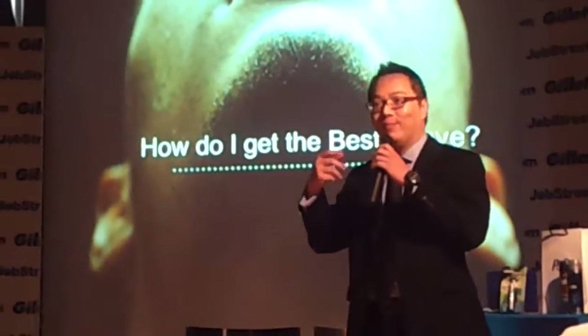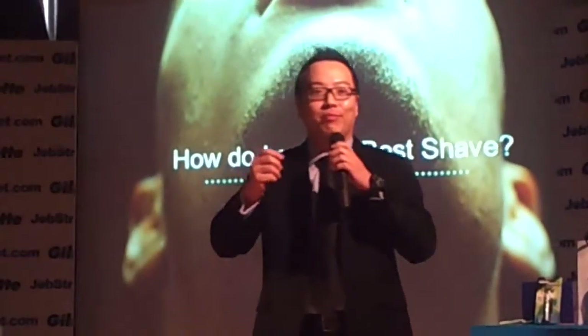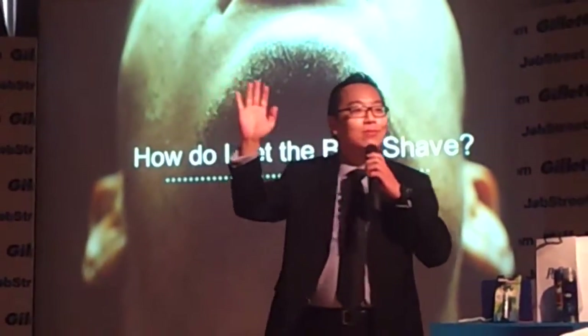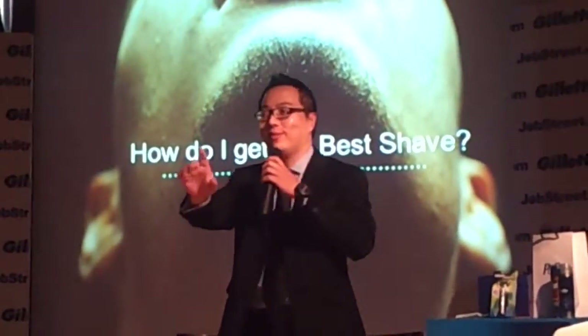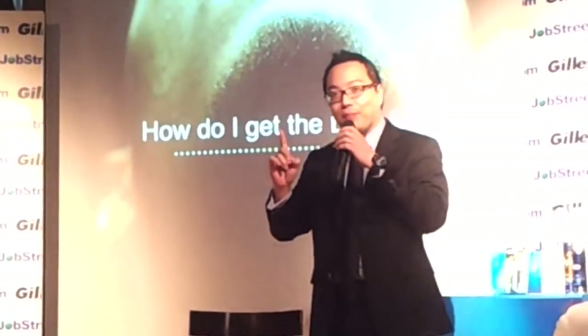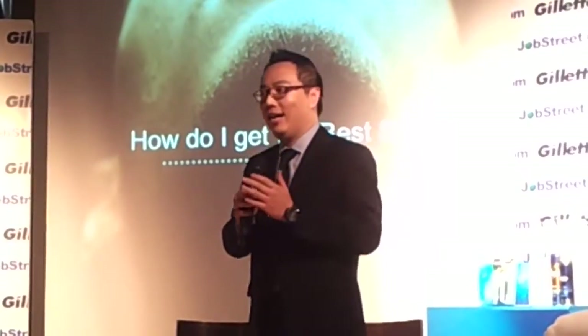How do you get a better shave? How do you get the best shave out there? What's the first step of shaving? Put on a foam — that's good. The first step is actually washing your face. That's the number one step which a lot of people miss. The best way, as a guy, is to make sure you shave after you shower.